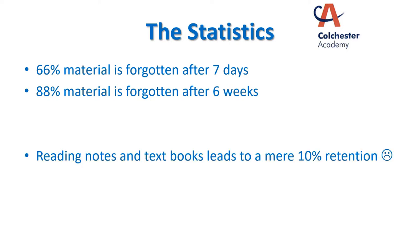An unfortunate statistic is the fact that simply reading your notes and looking at textbooks will only help you retain about an extra 10%. I'm not going to be suggesting that you just simply reread your notes and look at textbooks. Notes are useful, textbooks are useful, but there are far more effective strategies that you can have a go at in order to support you with your revision.